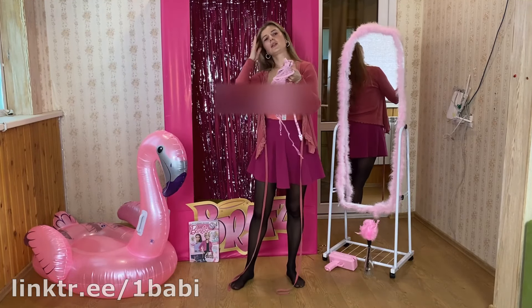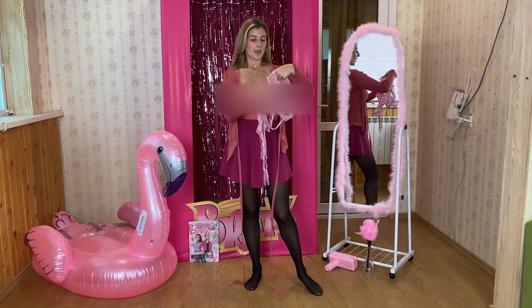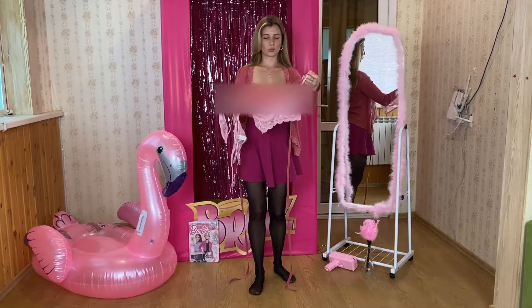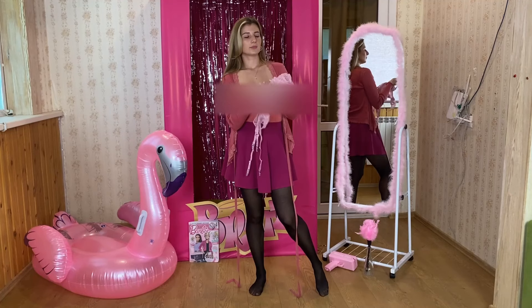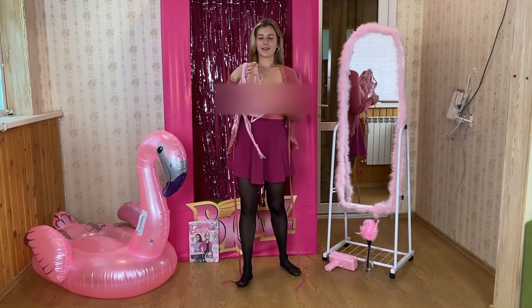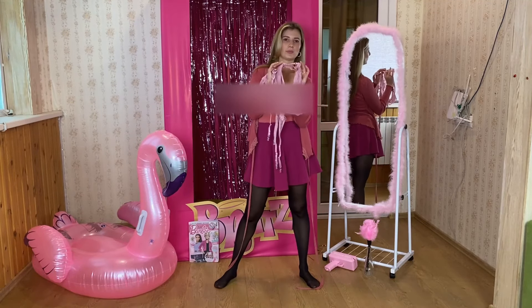Very soft pink color — this is very nice. I like this underwear, it's amazing. This is the bra — so cute, and it smells really nice. Good design. It's not fully closed and not fully open.